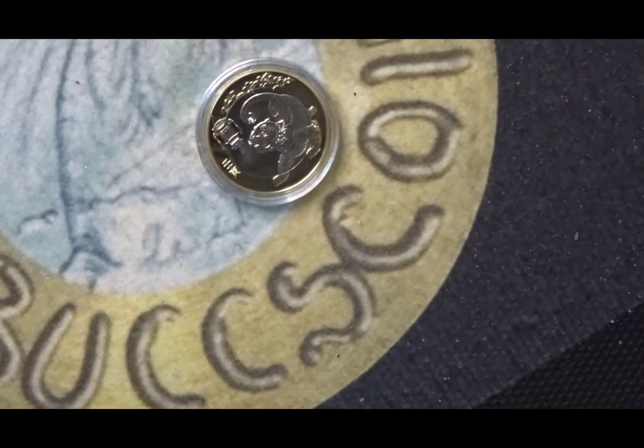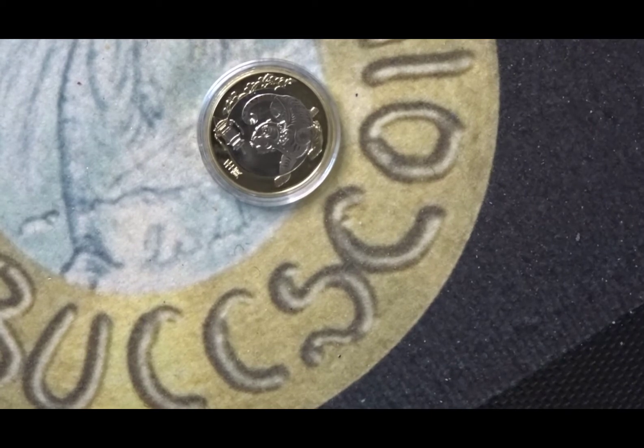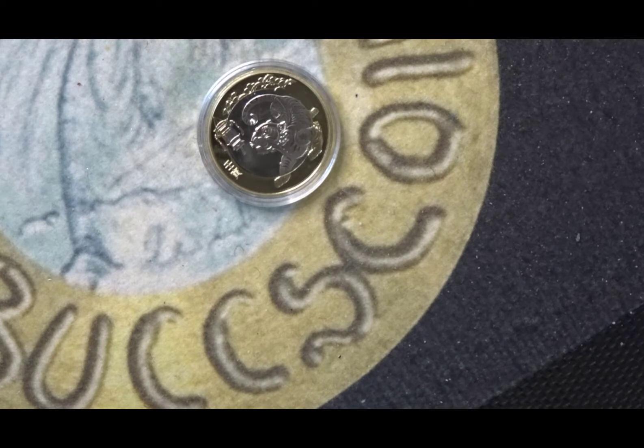This 10 Yuan coin is, as I said, the third one I've got celebrating the Chinese zodiac. I'm very happy to have it in my collection and I'm already looking forward to next year's — the 2023 one. I want to be able to collect all 12 of them and I look forward to being able to do so.